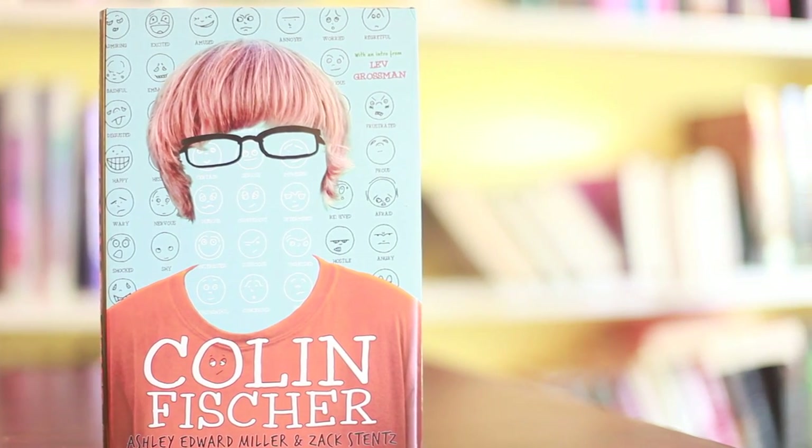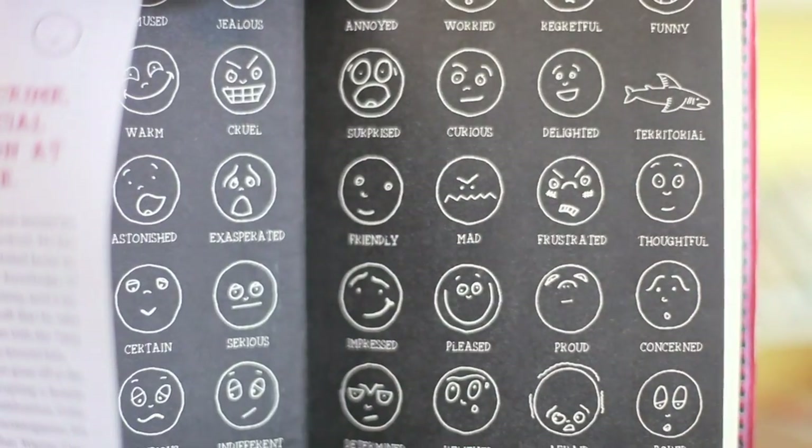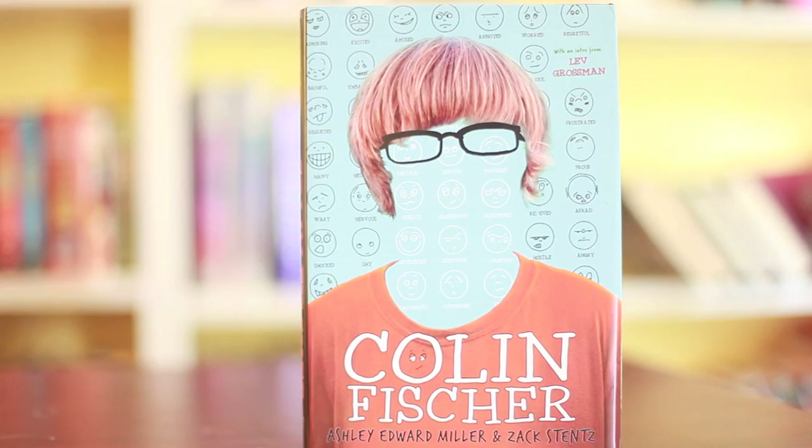This cover is Colin Fisher by Ashley Edward Nigel and Zach Steins. I got this book a long, long time ago, and when I immediately got it I was drawn to the cover. It's just beautiful, because you don't see this guy's face — you see the different emotions that he has, and it overtakes his face. I think it's very, very good detail. It's a really unique cover, and even on the inside flap it's got different emotions. I'm all about details — I love the detail and quirkiness and how this fully embodies this book.